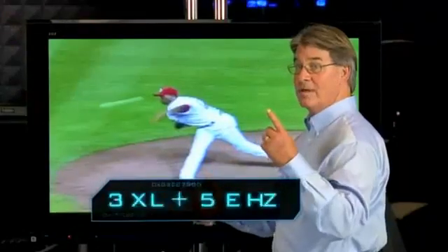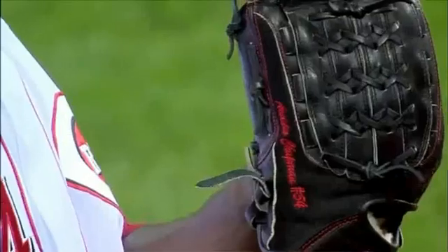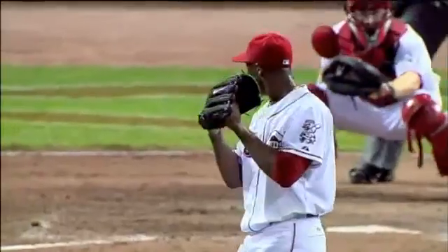Not only does he throw hard, he throws close. One foot of distance is 3 miles an hour to the hitter's eyes. So not only on the real gun at 105, you could almost add 3 more miles an hour to that. You may be looking at the hardest throwing individual that's ever been on this planet.